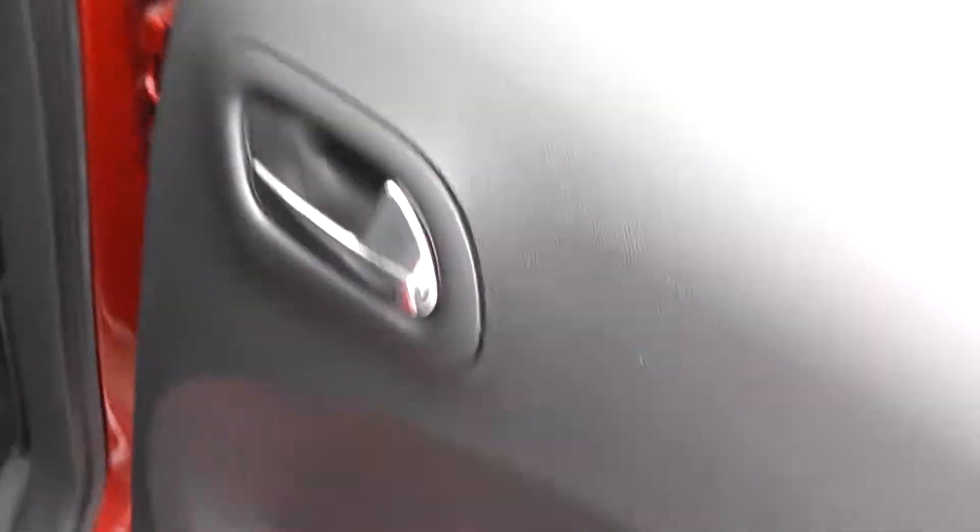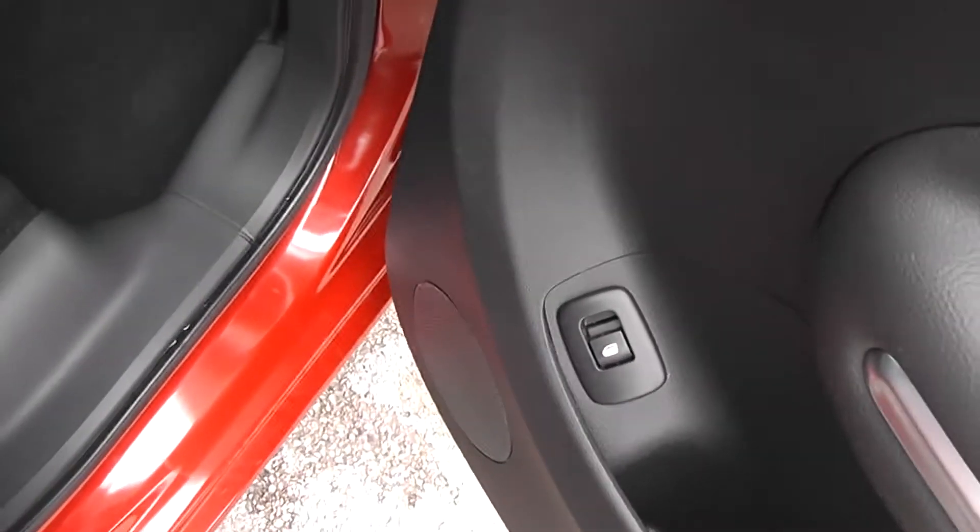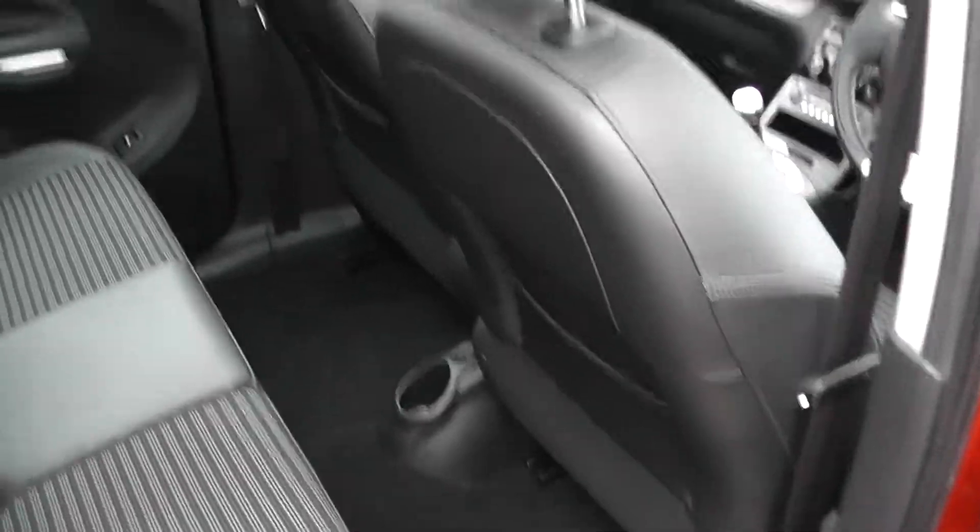We've got ISOFIX child seat mounts on either side. We've got electric windows in the back and large speakers underneath the door panel, as well as storage for the driver's and passenger's seats.